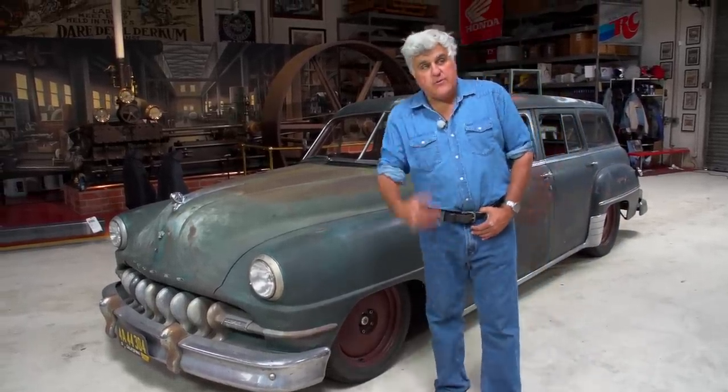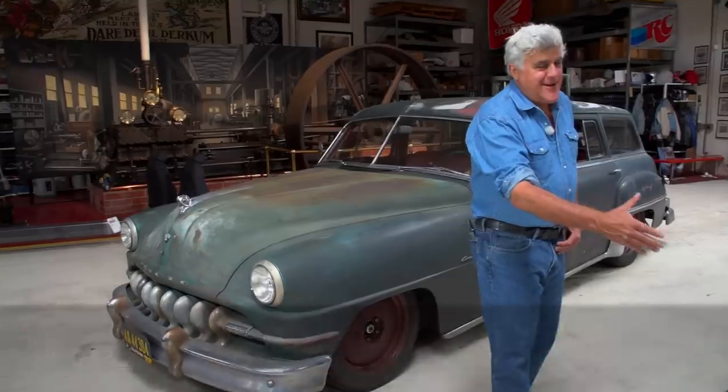Let's bring in Jonathan Ward. He's the builder of this car. Jonathan, how you doing? Good. Good to see you. I love this thing. Let's tell people what we have here.